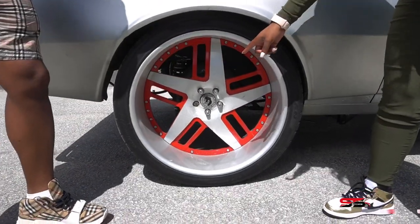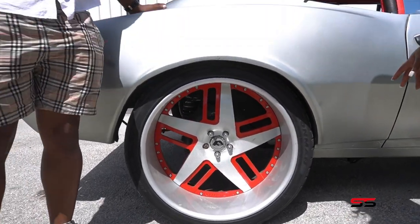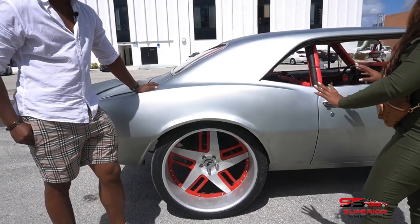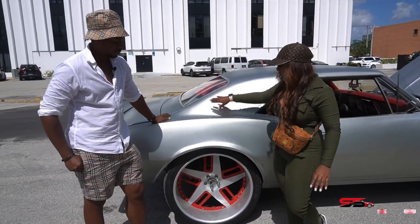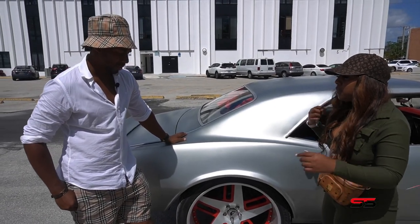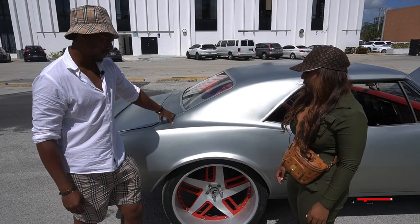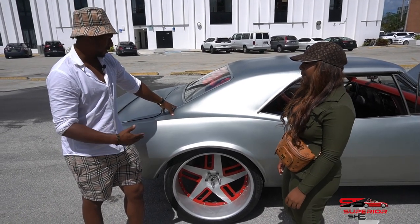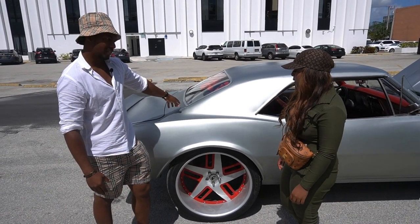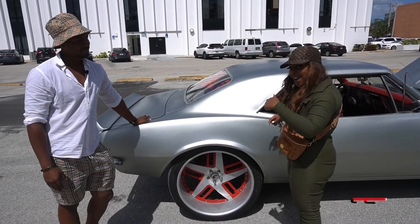Your rear end is much bigger than the front, so what's going on there? The rear end had to be shortened — this is actually a Dana rear end — and I had to put mini tubs on the inside. Usually with mini tubs you have to cut the back seat and you can't keep it, but with my car I was able to keep the back seat with the rear end and the mini tubs.